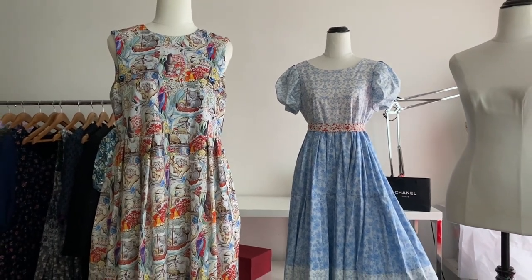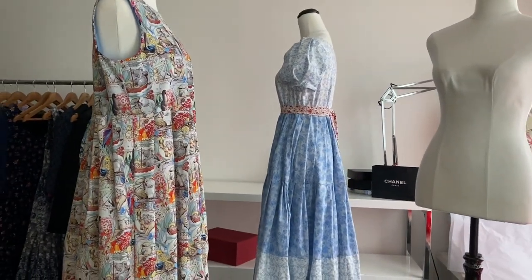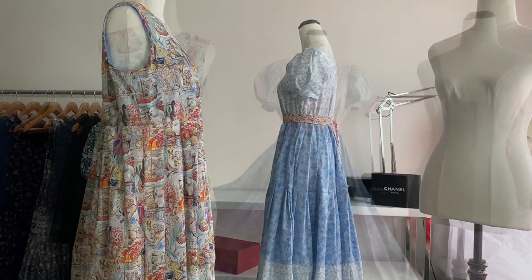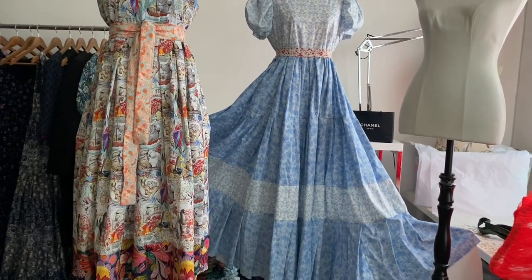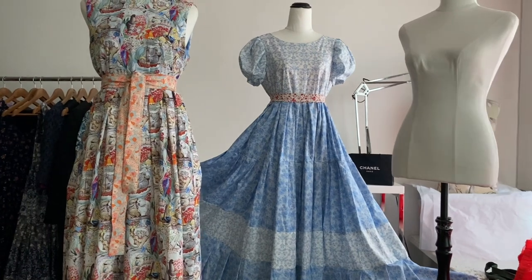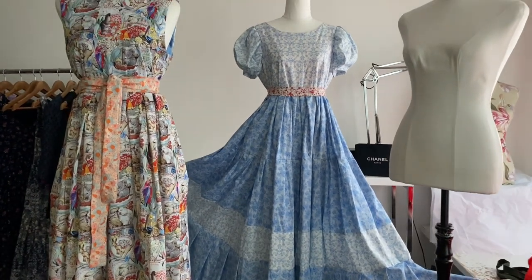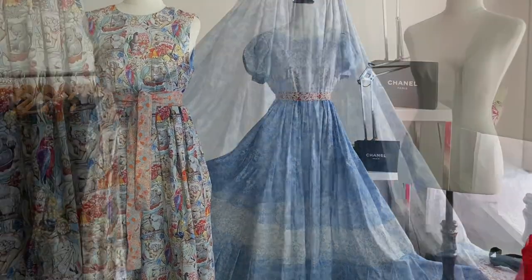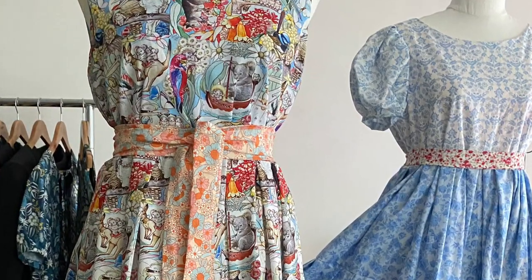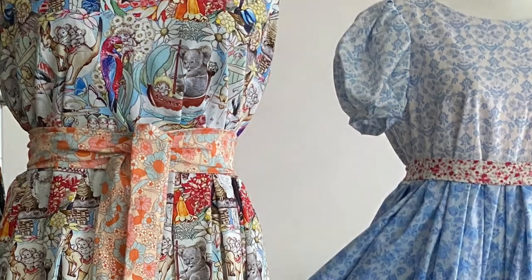A lot of my dresses are designed to ebb and flow with the different shapes of the body, because gravity impacts the body and so do the seasons. I like making dresses where you can wear another layer or two underneath them so you can wear them all year round. I love this blue dress in the background that reminds me so much of the opening scenes of The Sound of Music, and I love this apricot sash on the colourful shorter dress.